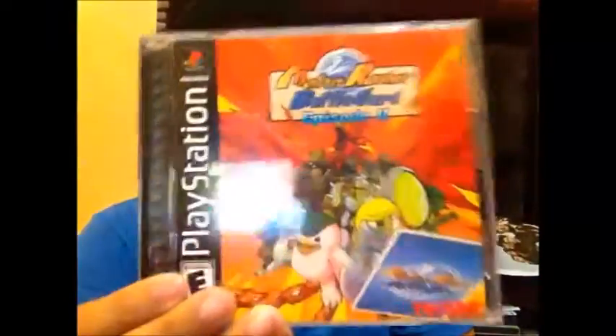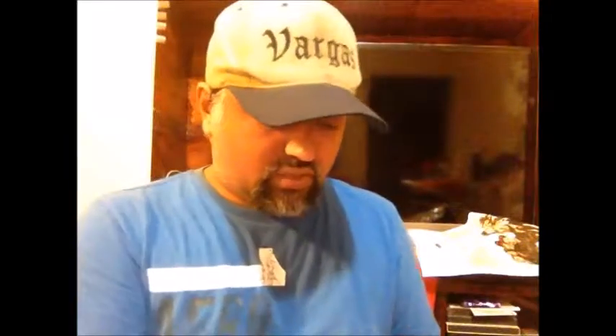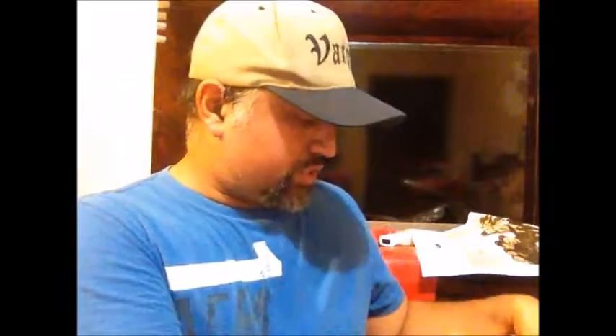I also picked up Monster Rancher 2 — almost minty if it wasn't for a slight scratch on the jewel case. This game was interesting because you could put CDs or other PlayStation 1 games into the console and it would randomly generate cards you'd use to progress and play the game. A very interesting dynamic. I could just swap the jewel case. Looking forward to popping this into the PlayStation 3, which actually plays PlayStation 1 games with no problem.